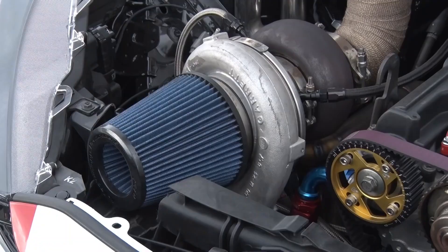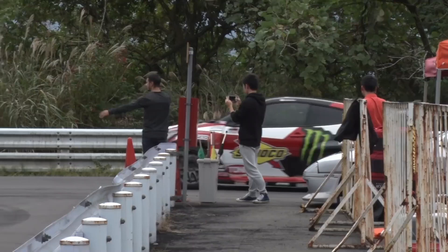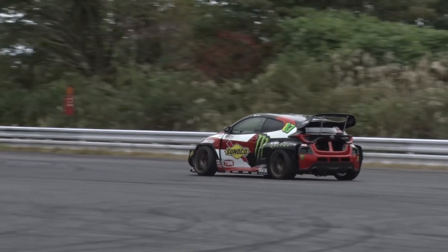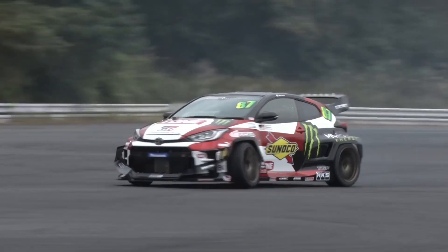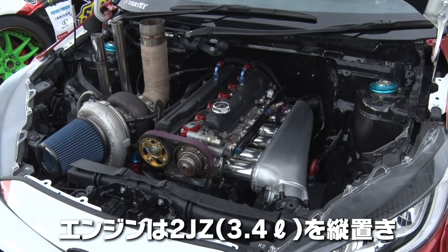The engine features a single GTX 4294R Garrett turbo which pushes enough boost to allow 1000bhp to go to the rear wheels. Complementing the large turbo is a stroker kit taking the 3L to 3.4L in capacity.